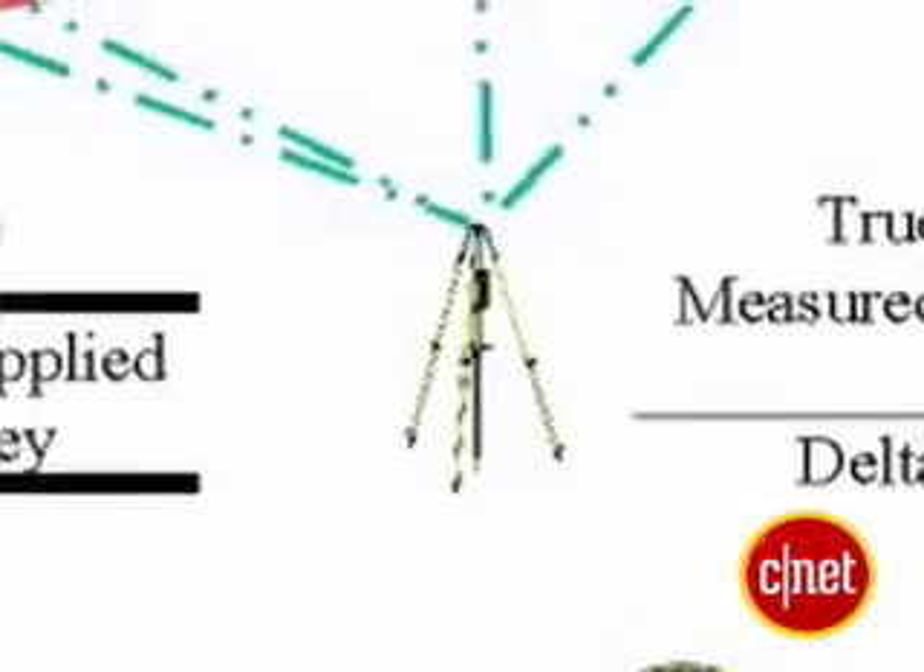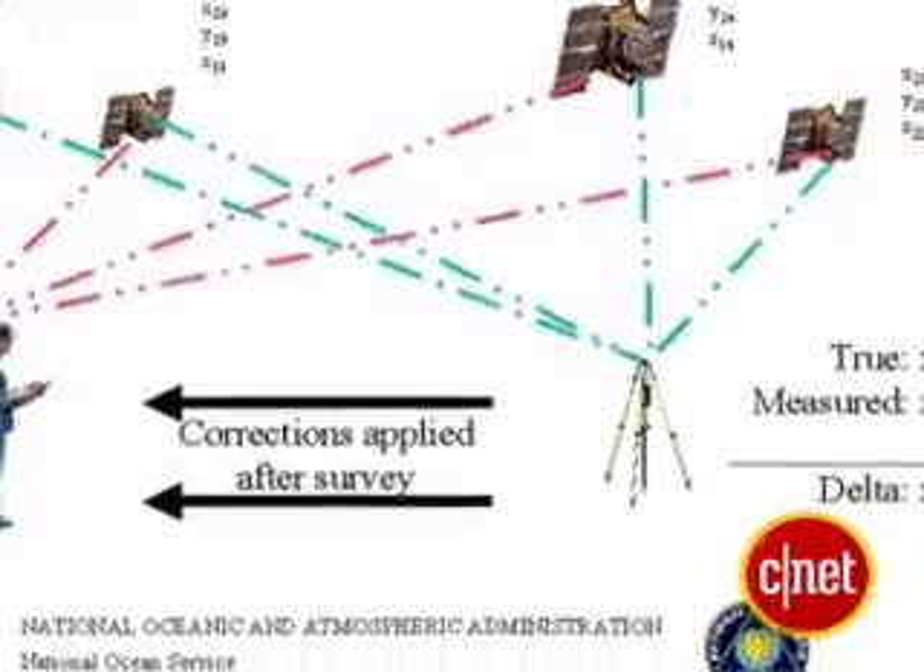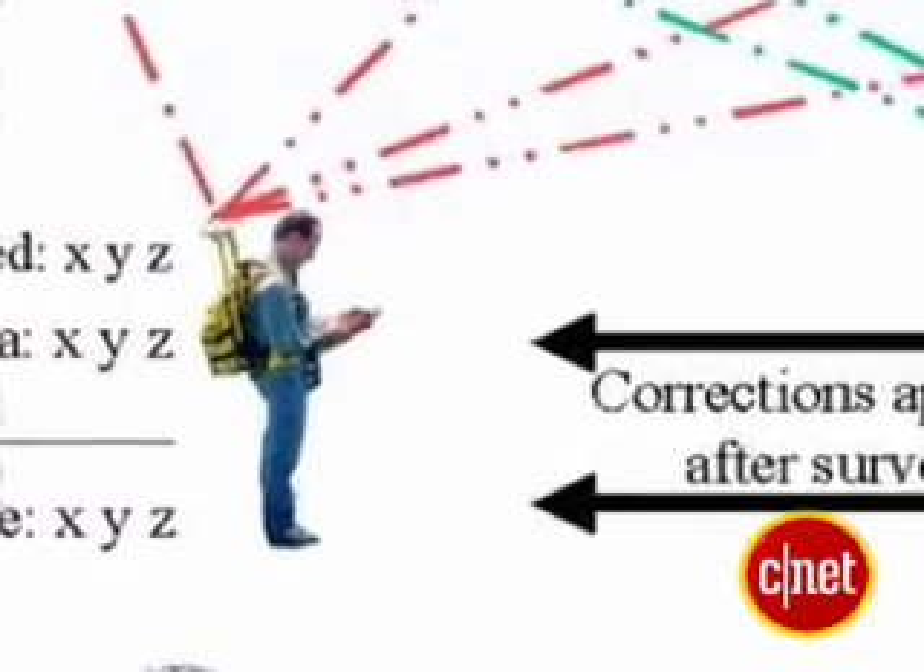Another way to get more accuracy is to find a receiver with differential GPS, or DGPS. DGPS involves a system where base stations on the ground also transmit a signal to your receiver. A base station is in a fixed position, unlike the satellites. That means it always knows its own position, and that helps correct errors.